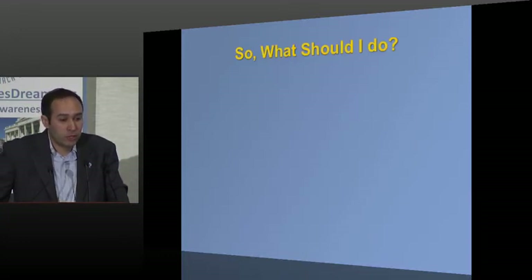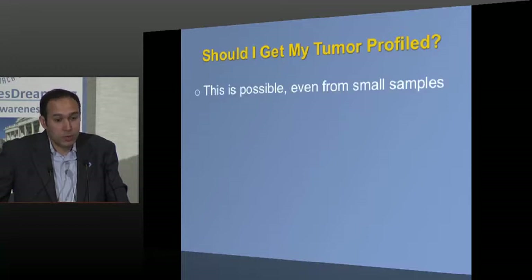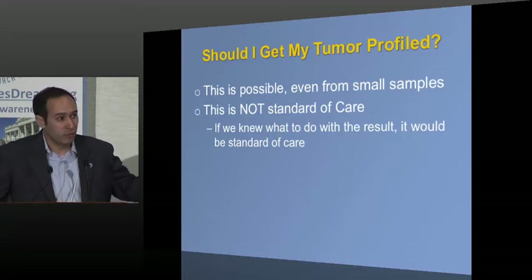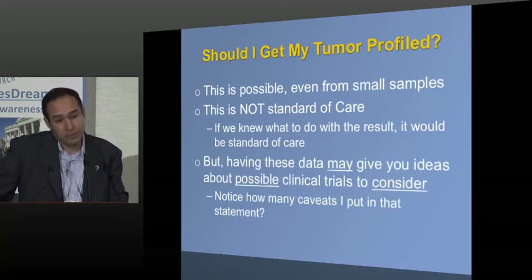People often ask: should I get my tumor profiled? It's not an easy question. Fortunately, it's often possible even from small samples — even a small endoscopic biopsy — to characterize the genes. It's not standard of care, because standard of care means we know what to do with the results. Testing for HER2 is standard of care because if we find it, we give a specific drug. These broader profiling tests are not standard of care because we don't know what to do with all the information. However, having these data may give you ideas about clinical trials to consider.